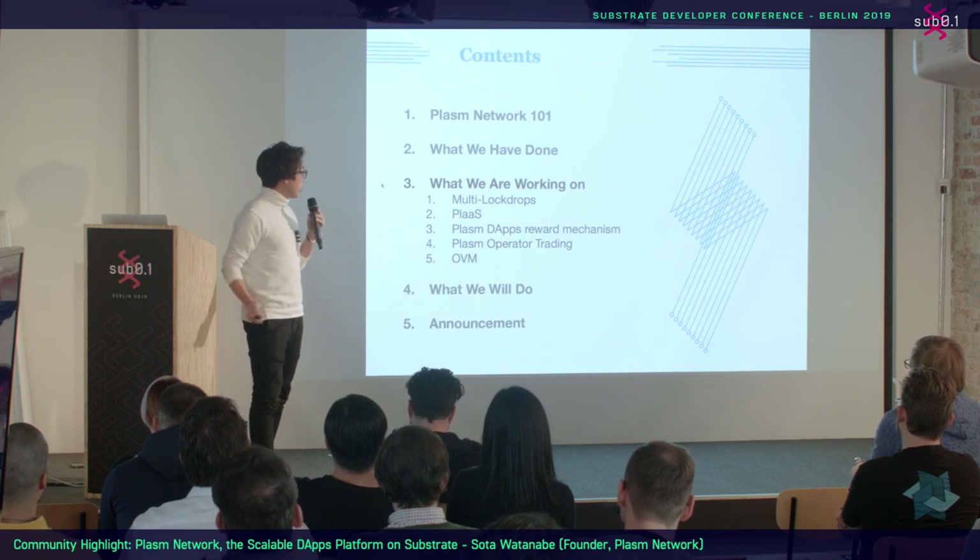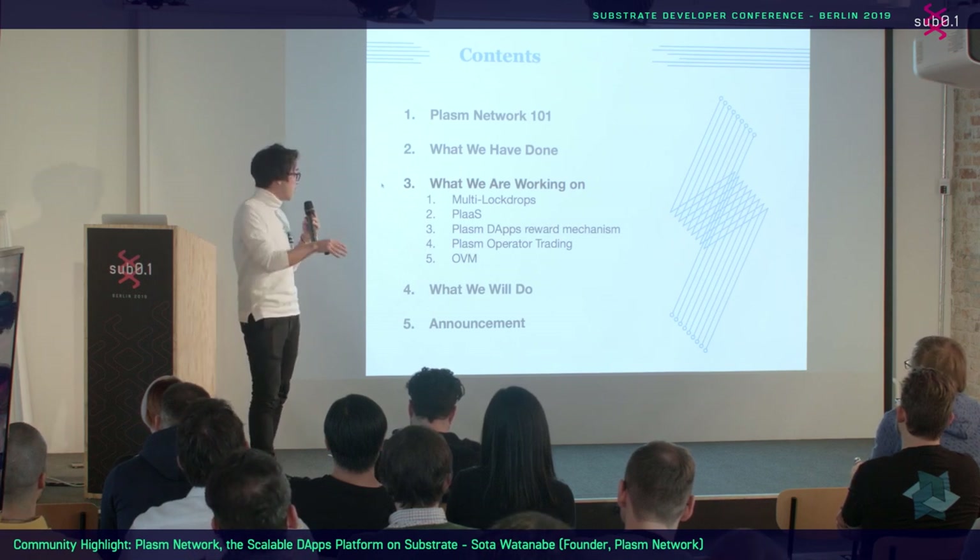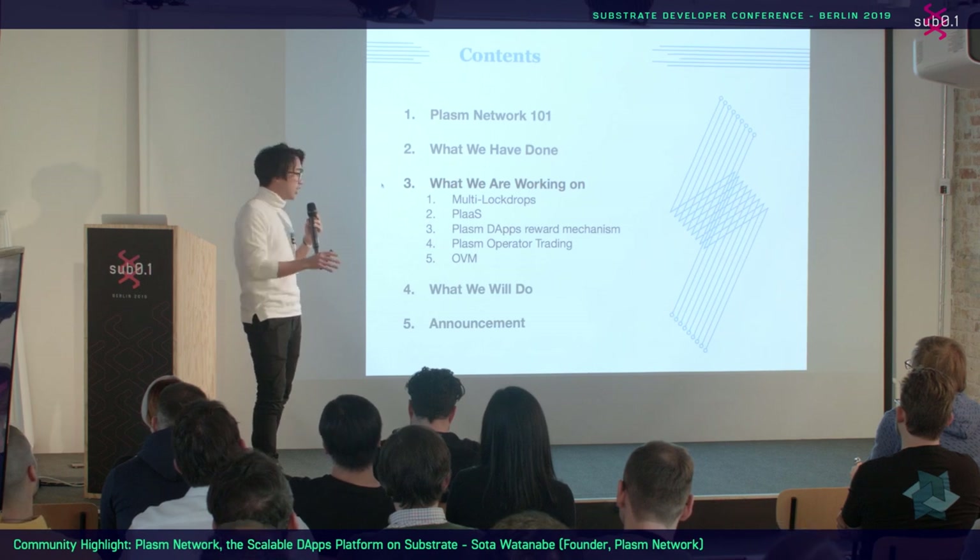This is what we are working on right now: Multi-LockDrop, Plasm DApps Reward Mechanism, Plasm Operator Trading, and OVM. I will describe each one.